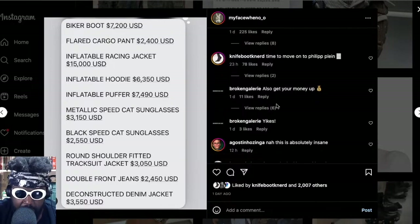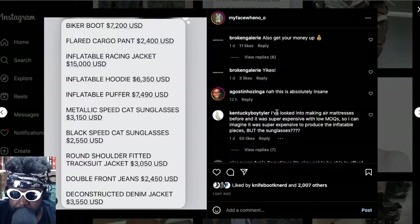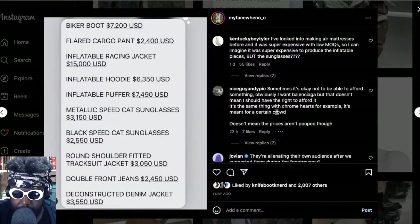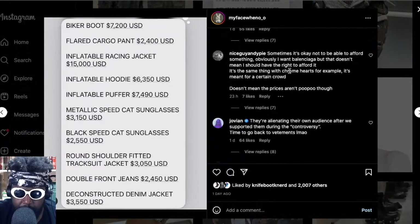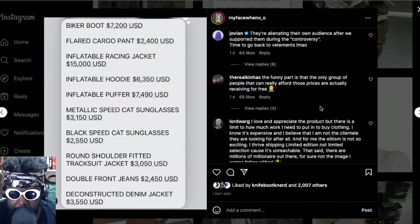One comment says time to move on to Phillip Plein, which is hilarious. Another says get your money up. I remember this is what happened when Vetements was popping — it went from around the $1,000 range and then basically doubled over time and people just had to acquiesce. Another comment says making air mattresses is super expensive with low MOQ so inflatable pieces are probably expensive to produce — but the sunglasses, exactly. One says it's okay not to be able to afford something. Another says it's the same with Chrome Hearts — it's meant for a certain crowd, doesn't mean the prices aren't garbage.